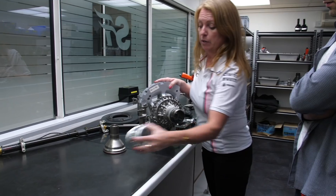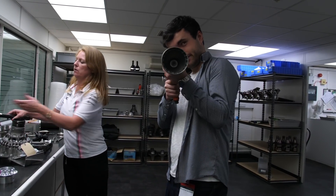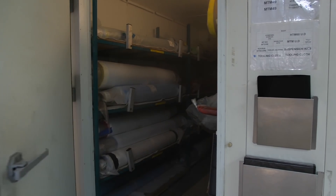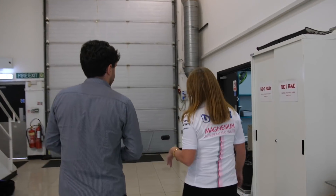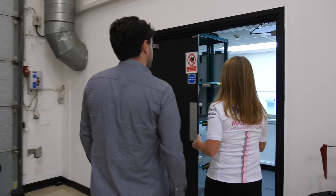Before we headed over to the dark and mysterious room where broken F1 car parts are diagnosed, Force India were kind enough to give us a taster of the factory tours that they offer. Now that I've had a look around and been astounded by how light driver seats really are, it's time to head over to the non-destructive testing room where F1 teams analyze car parts after a race weekend.